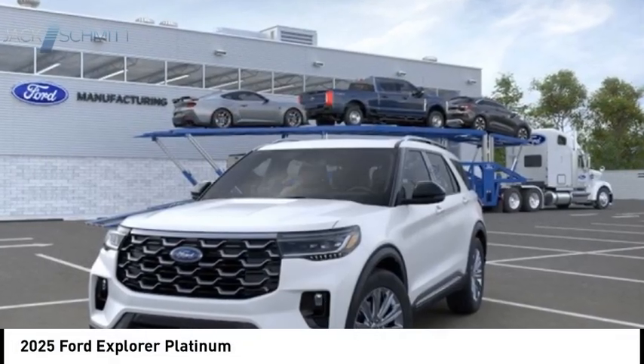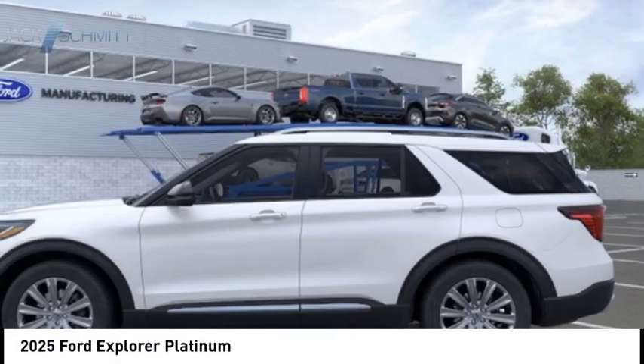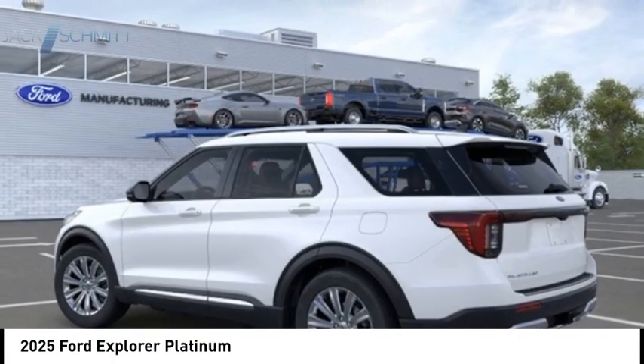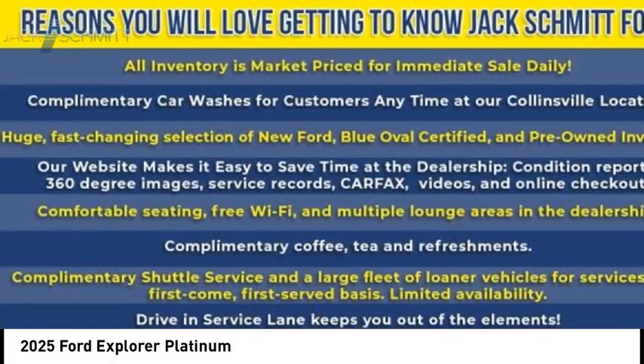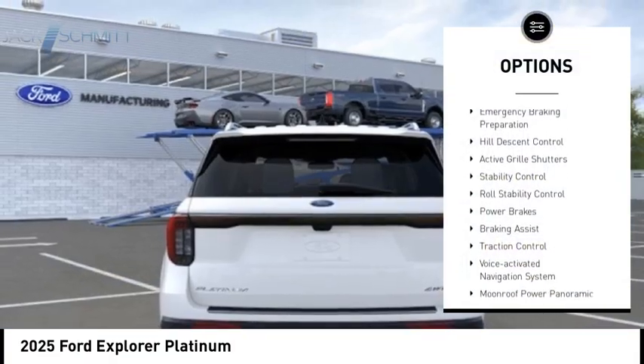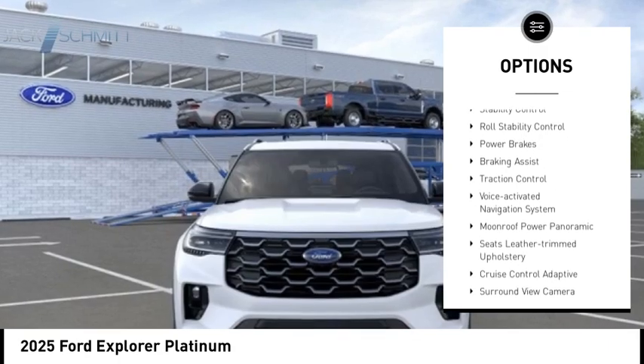Take a ride in the 2025 Explorer — you've got a lot of capabilities to call on in a Ford Explorer. Don't underestimate your choices. Here are some of this vehicle's great options: power windows with safety reverse, emergency braking preparation.